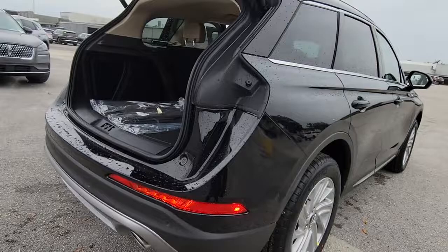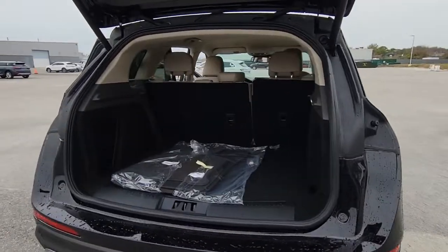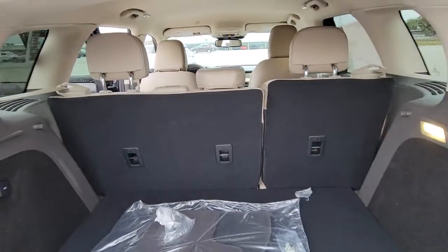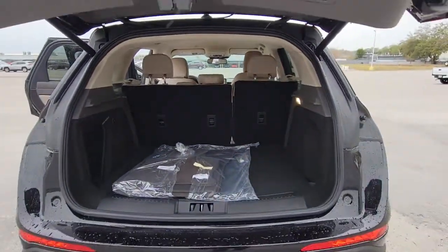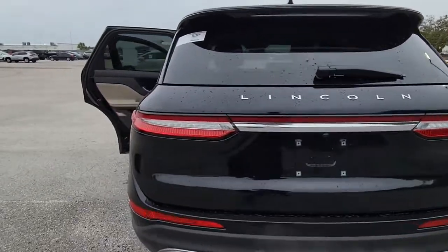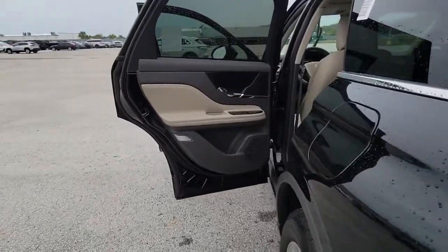These are just some of the great options this vehicle comes with: keyless entry, backup camera, heated mirrors, lane-keeping assist, remote engine start, power passenger seat, satellite radio, power liftgate, keyless start, power driver seat.